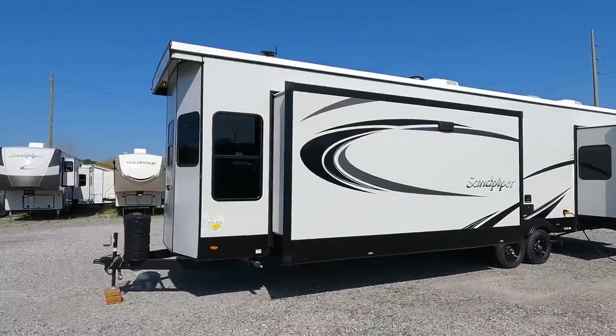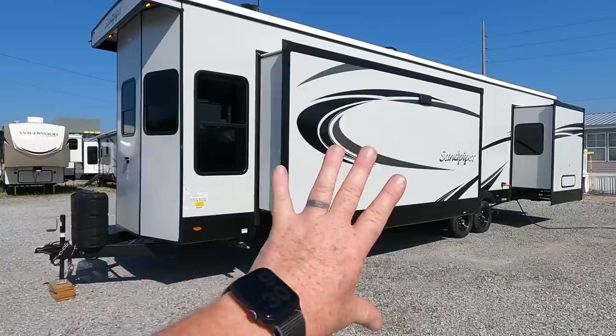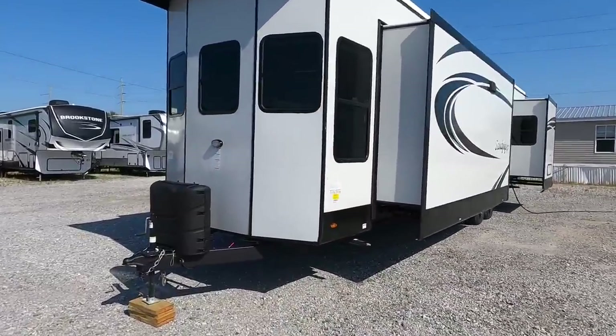I'd recommend pulling this with at least a dually with a dual wheel setup. I'm sure there are going to be people who say they can pull that with a half ton, but I would not recommend even attempting to pull this thing with such a smaller vehicle.